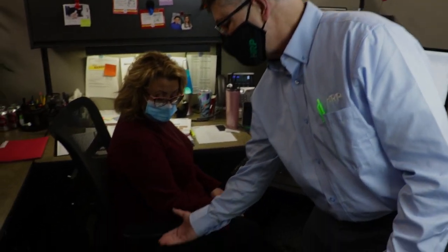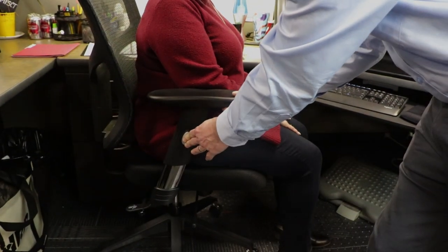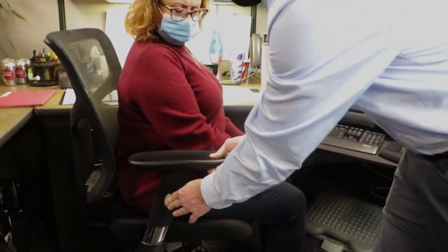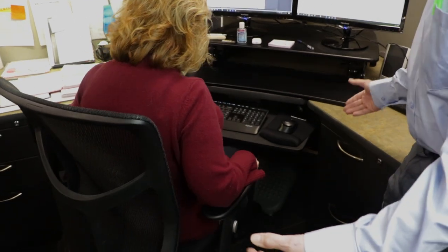Whereas Jill's workstation had her working with the top of the desk height, so she had her armrest all the way up — same chair, but her armrests were all the way up, which would be much too high for Donna's arrangement. Donna's armrests are at the same height as her tray, which is exactly what you want.